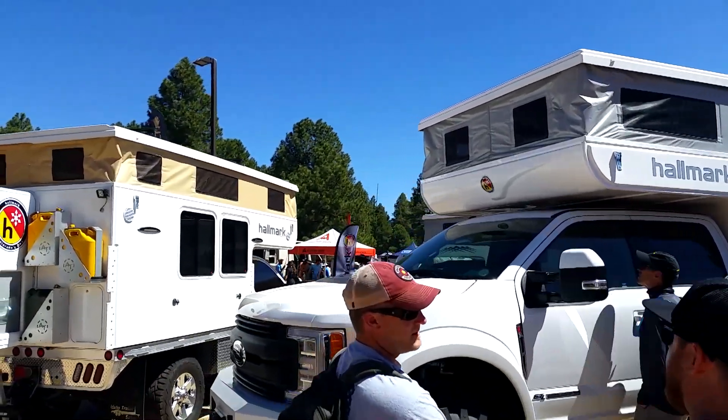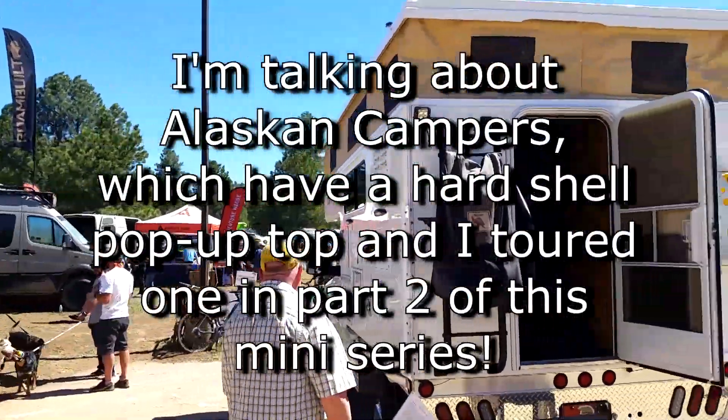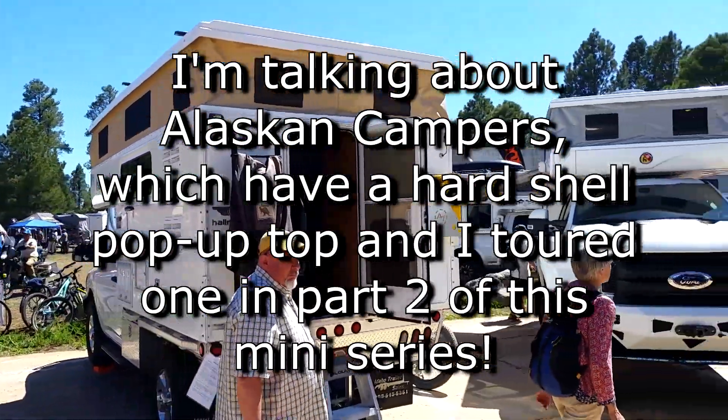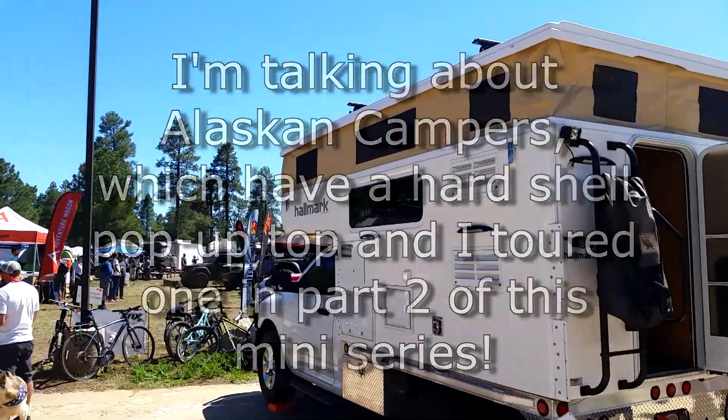Lots of truck campers that push up. I would think that Alaskan is probably better insulated because these all have this fabric — like a thick tent fabric.